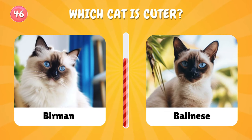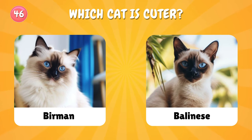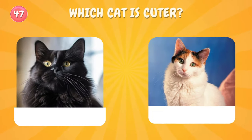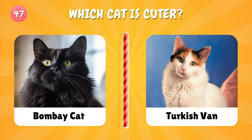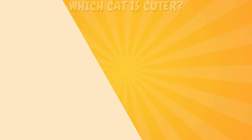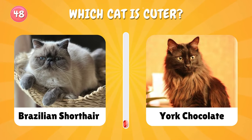Let's choose again. One more time: which cat is cuter? Number forty-eight: the Brazilian Shorthair looks so angry, right?